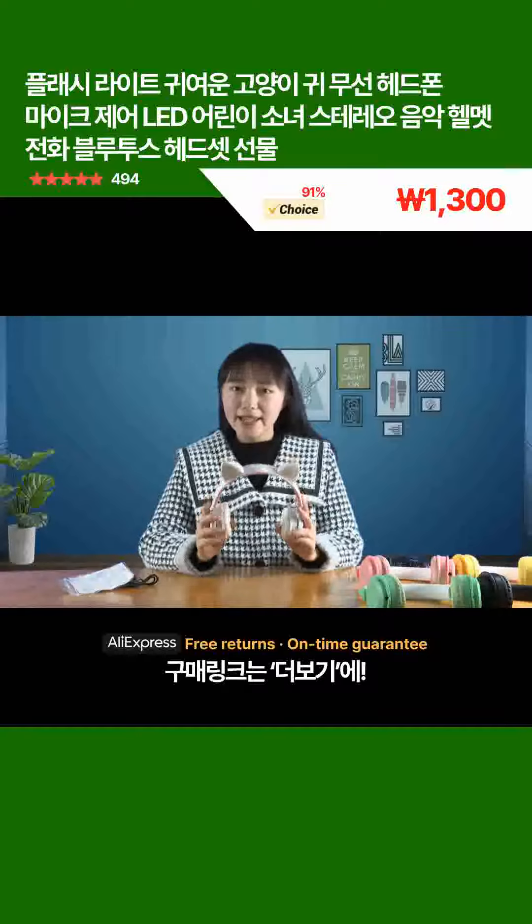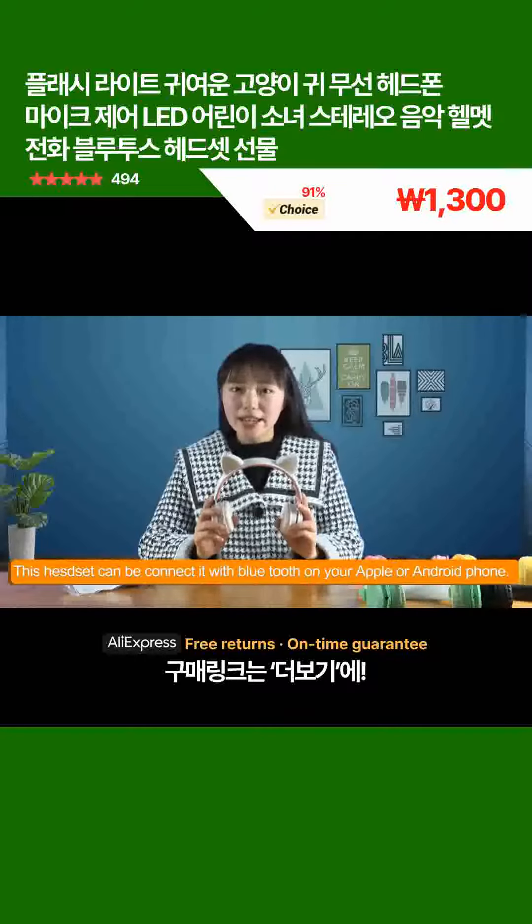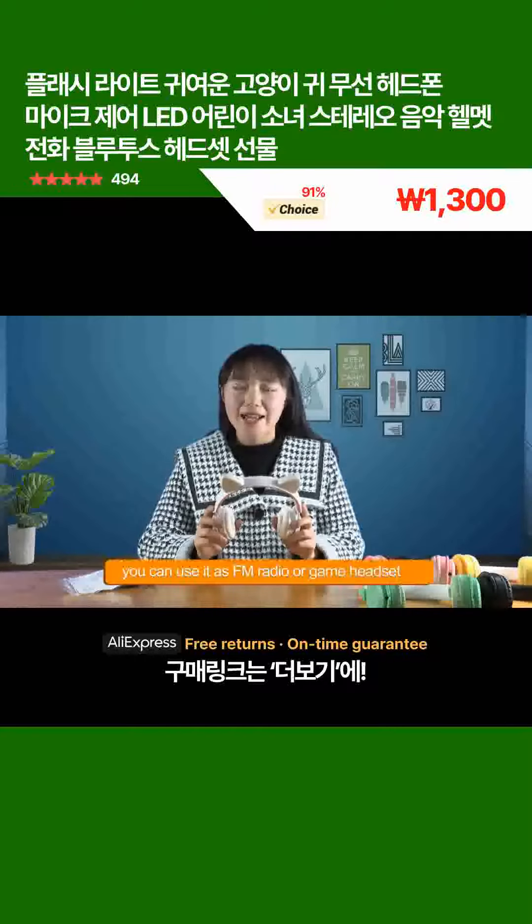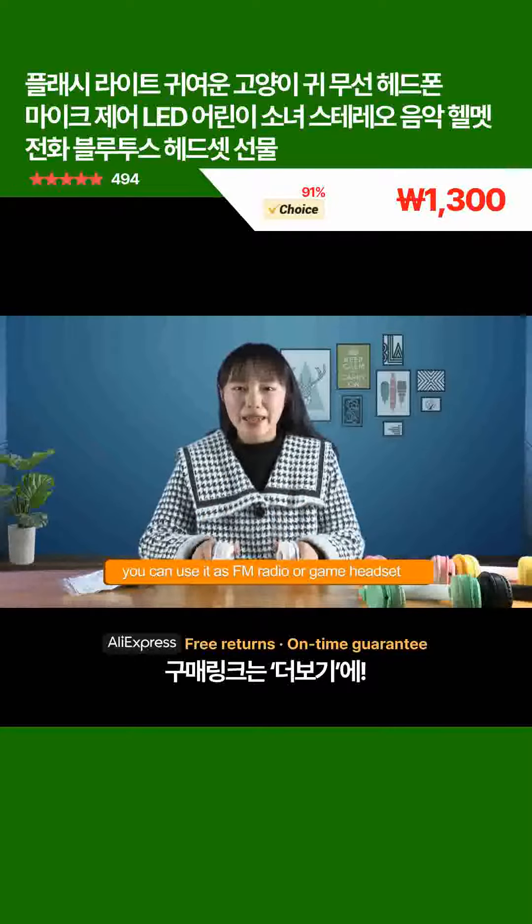Turn back to this headset. This headset can be connected with Bluetooth on your Apple or Android phone. You can use it as an FM radio or gaming headset.